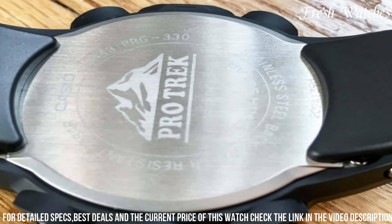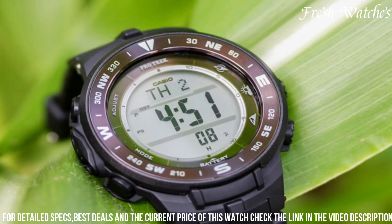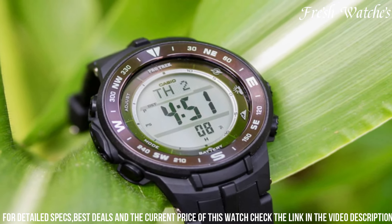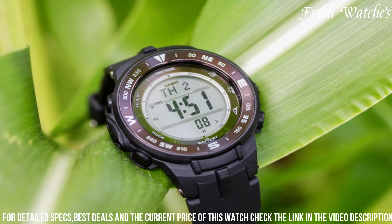Equipped with essential features like altimeter, barometer, and digital compass, it ensures you're equipped for any outdoor excursion. Water resistant and powered by solar technology, this watch epitomizes sustainability and resilience.